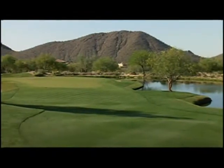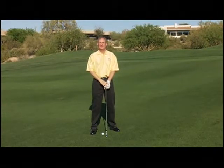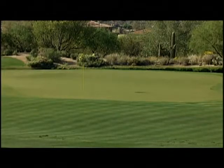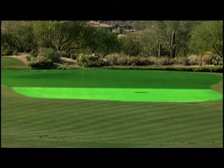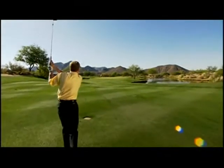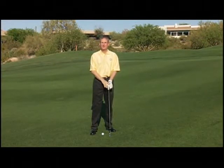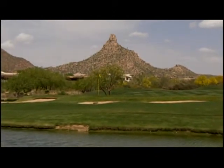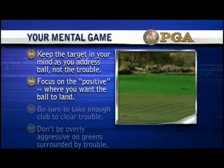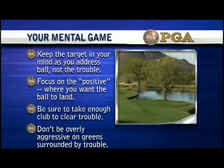We're 100 yards from the green with water right, bunker right, water long, and a bunker on the left. Most players play too aggressively — they try to get too much out of their wedge and give shots away. The best thing to do is divide the green into thirds: a front third, middle third, and back third. Play for the third of the green the pin is on. Assess the situation — how far are you, where's the pin? If it's in your wheelhouse, play for the front or middle third. Be careful with the back third. At all costs, keep it out of the water. Keep the target in your mind, not the trouble. Focus on the positive, take enough club to clear trouble, and don't be overly aggressive on greens surrounded by trouble.